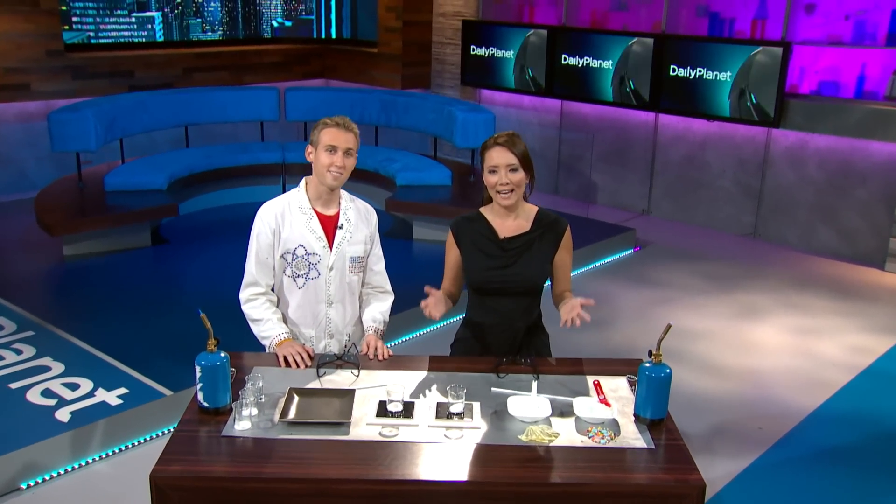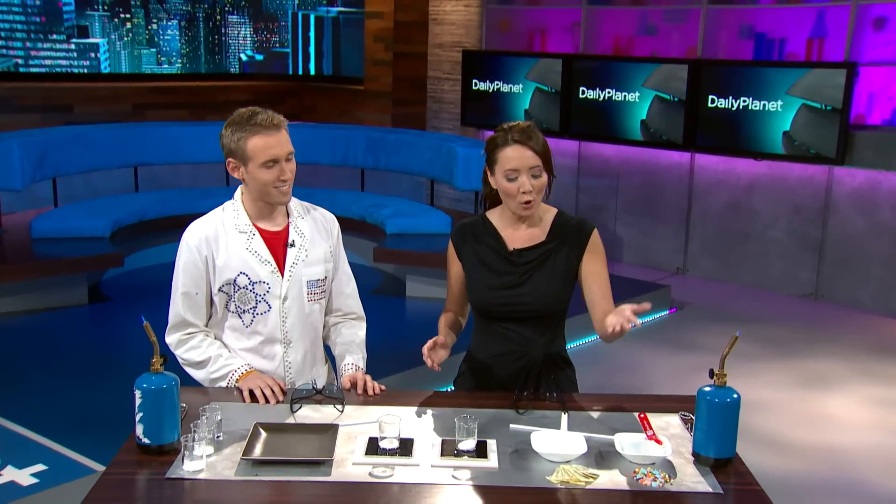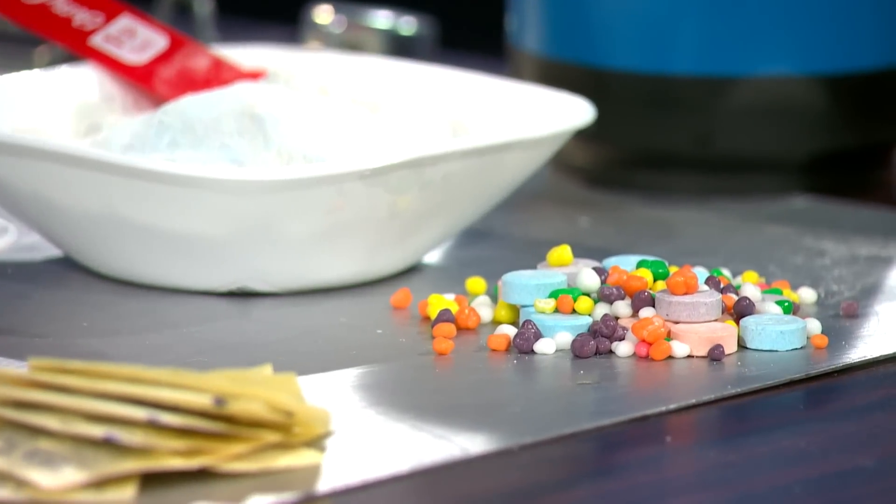Every year around Halloween the same thing happens: you get a whole bunch of leftover candy. So what to do with it? Today we are here with Jeffrey Vinicor from UCLA and we're going to turn that candy into rocket fuel.